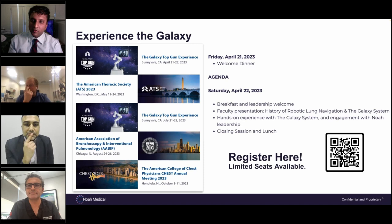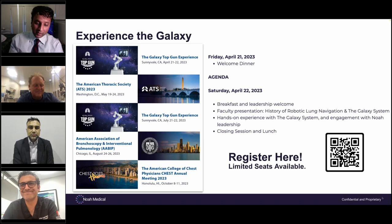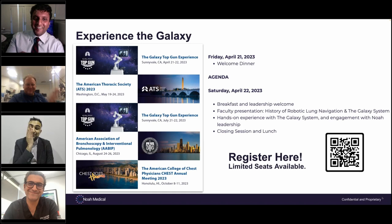Cadaver studies with previous platforms quoted very high diagnostic yields that totally deteriorated when they went to humans. But here — 14 out of 15 — that's 92% diagnostic yield, right out of the gate, without extensive navigation experience. Krish: I've been at the podium for the last five years saying advanced imaging, advanced imaging, advanced imaging. And finally we have a robotic platform that fully integrates it. It's out of the box — plug and play. You don't need to go buy something more expensive.